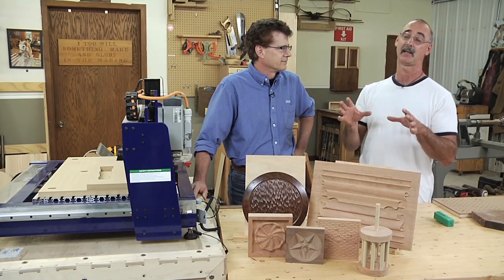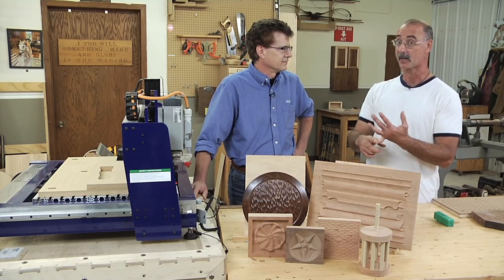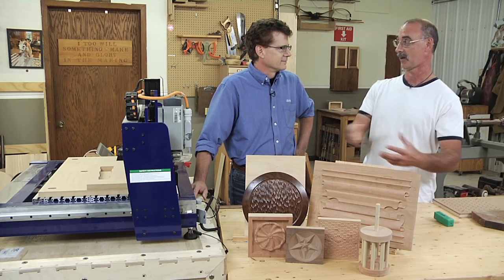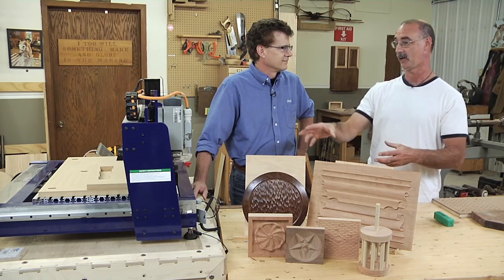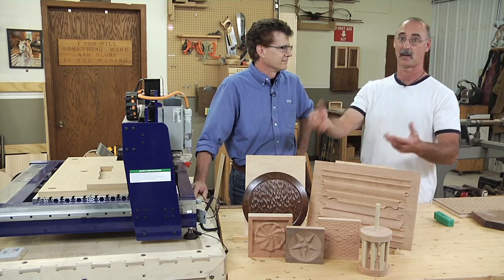I don't think it's any different than owning a table saw that runs on electricity, because back in the day people ripped boards by hand. How traditional do you want to be? Is it okay to use a table saw? A dovetail jig? A CNC to augment what you can do? I think the answer to all those questions is yes. It's much like the domino jig and the biscuit jig — when those came out, everybody said regular joinery was going to go away.